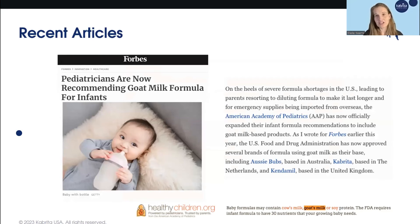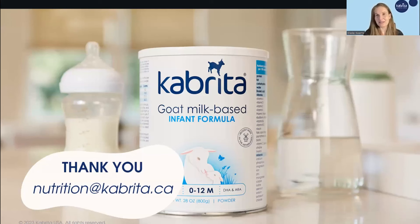There's been a lot of buzz about goat milk-based infant formula in the last few months. A great article in Forbes is titled 'Pediatricians Are Now Recommending Goat Milk Formula for Infants' — a fantastic read if you still have questions or curiosities. We also want to point out the HealthyChildren.org blog, run by the American Academy of Pediatrics, which explains that goat milk-based infant formulas are an appropriate option for U.S. infants. We want to end with a big thank you. Should you have any additional questions, our medical expert team is always here for you. You can reach us at nutrition@cabrita.co and you will hear back from one of us very promptly. Thank you.